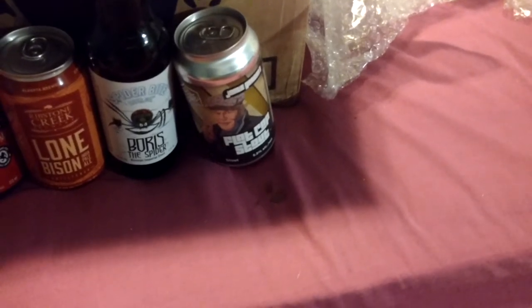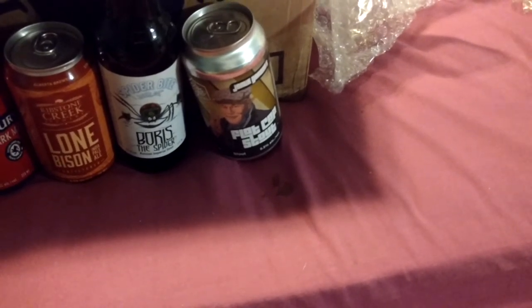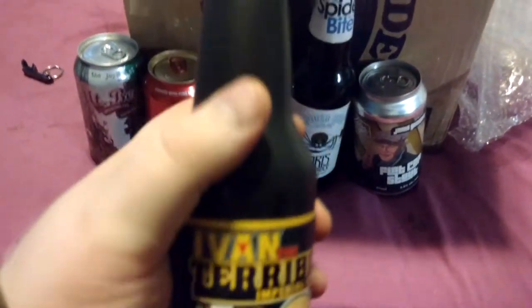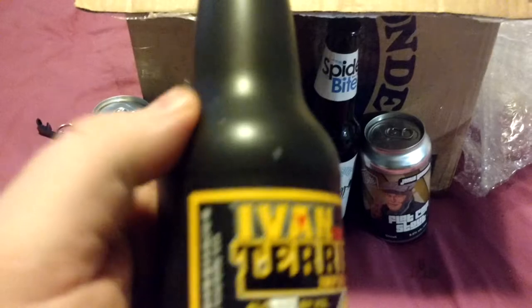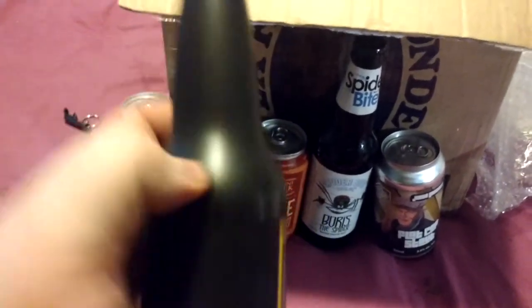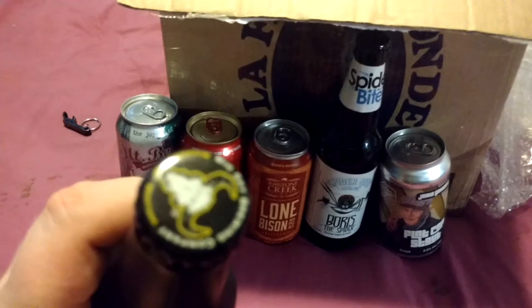Ivan the Terrible Imperial Stout by Big Sky Brewing in Montana. It's one of those ceramic bottles — or is it paint-dipped? I can't tell. It has a cap, though.